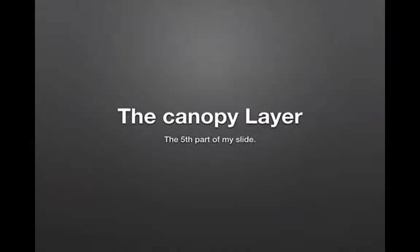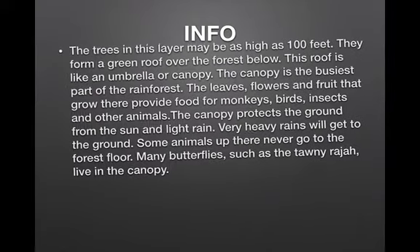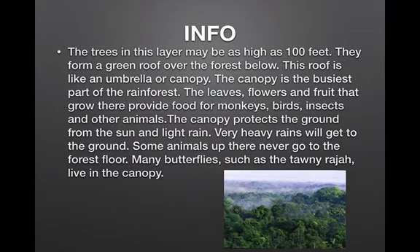The canopy layer — the fifth part of my slide. I will also talk about the rest of the layers. The trees in this layer may be as high as 100 feet. They form a green roof over the forest below. This roof is like an umbrella or canopy. The canopy is the busiest part of the rainforest. The leaves, flowers and fruit that grow there provide food for monkeys, birds, insects and other animals. The canopy protects the ground from the sun and light rain. Very heavy rains will get to the ground. Some animals up there never go to the forest floor. Many butterflies, such as the Tawny Raja, live in the canopy.